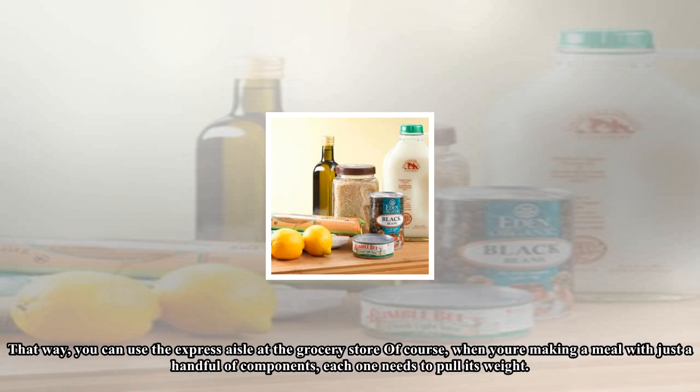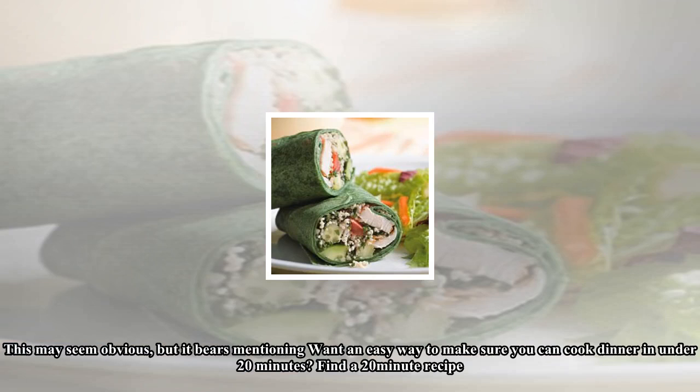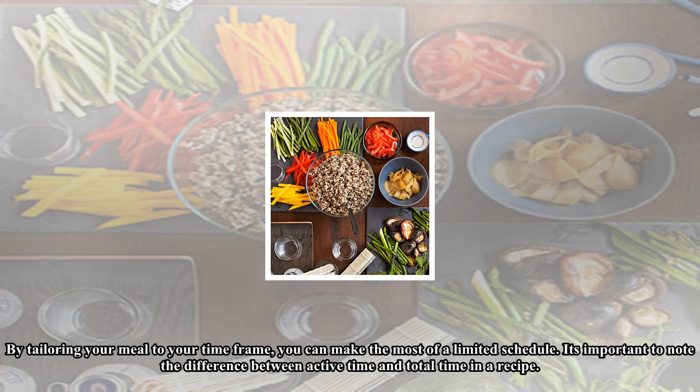Keep things cheap and simple by sticking to recipes with only five ingredients, not including the bare essentials like oil, salt, and pepper. That way you can use the express aisle at the grocery store. Of course, when you're making a meal with just a handful of components, each one needs to pull its weight.